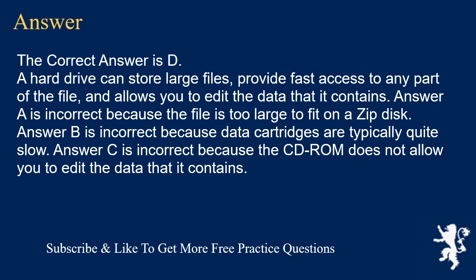The correct answer is D. A hard drive can store large files, provide fast access to any part of the file, and allows you to edit the data that it contains. Answer A is incorrect because the file is too large to fit on a zip disk. Answer B is incorrect because data cartridges are typically quite slow. Answer C is incorrect because the CD-ROM does not allow you to edit the data that it contains.